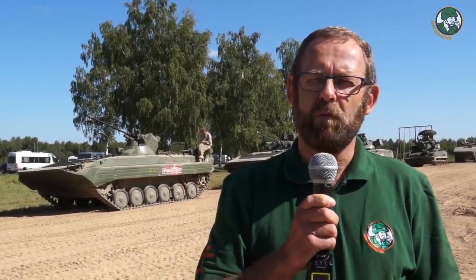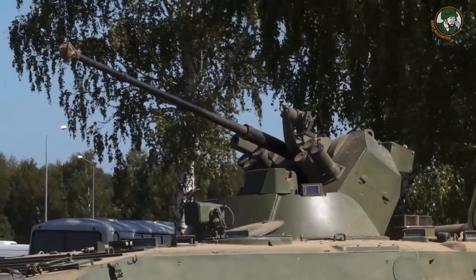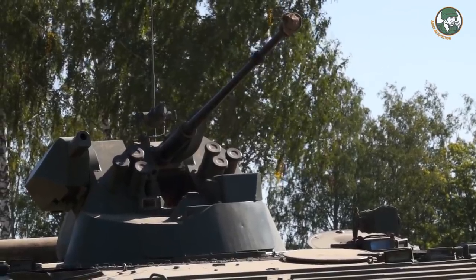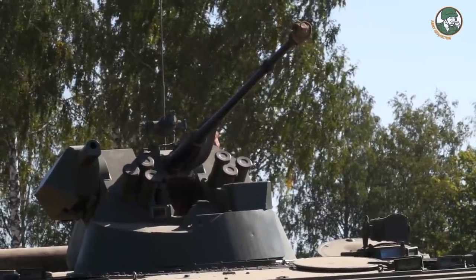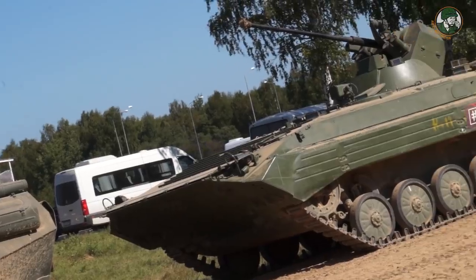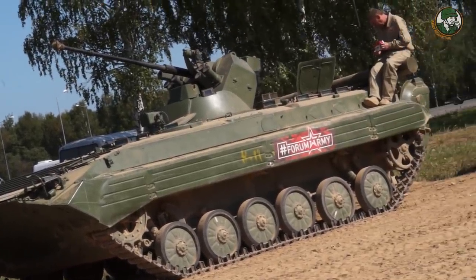For instance, this BMP-1, a compact proven vehicle, has been upgraded and modified with a turret of a BTR-82A with its 30-millimeter automatic cannon, instead of the classic one-crew turret with its 76-millimeter cannon.